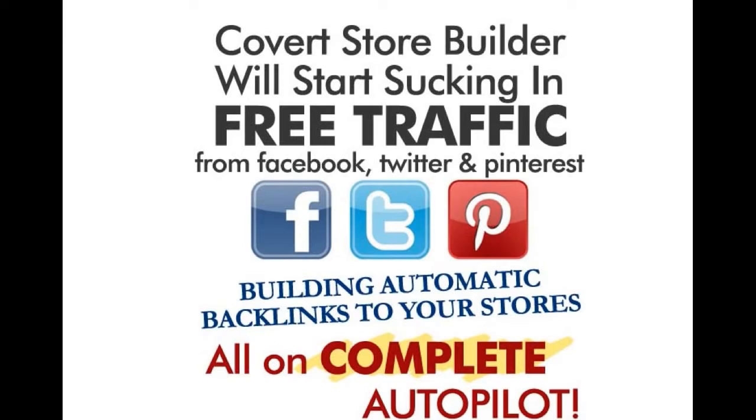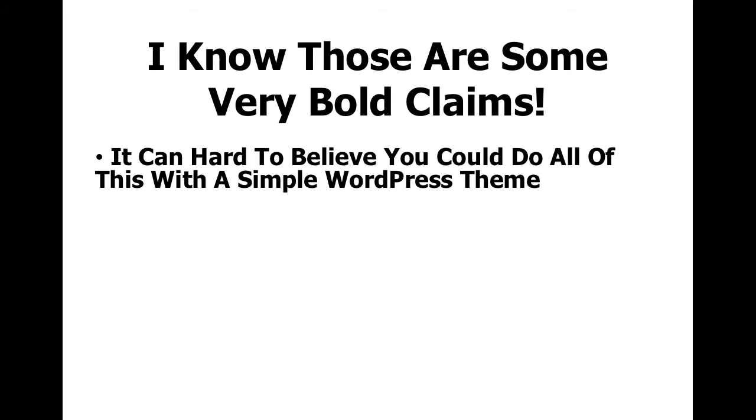The Covert Store Builder will also start sucking in free traffic and sales from Facebook, Twitter, and Pinterest, building automatic backlinks to your stores — all of this on complete autopilot. I know those are some very bold claims, and it can be hard to believe you can do all of this with a simple WordPress theme.